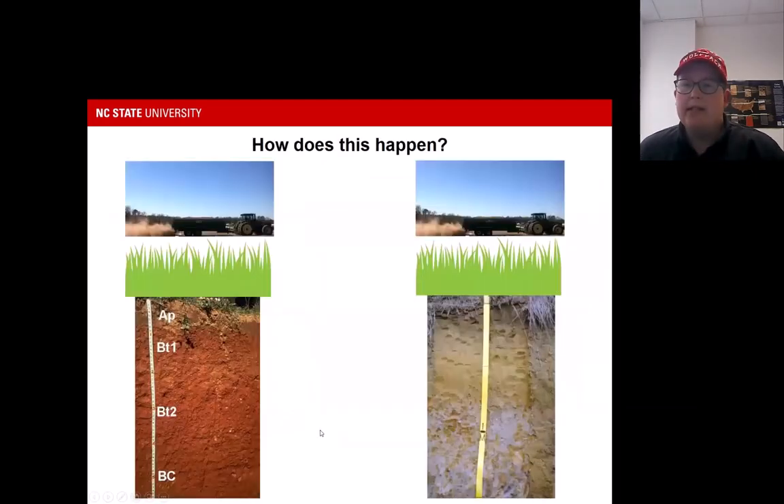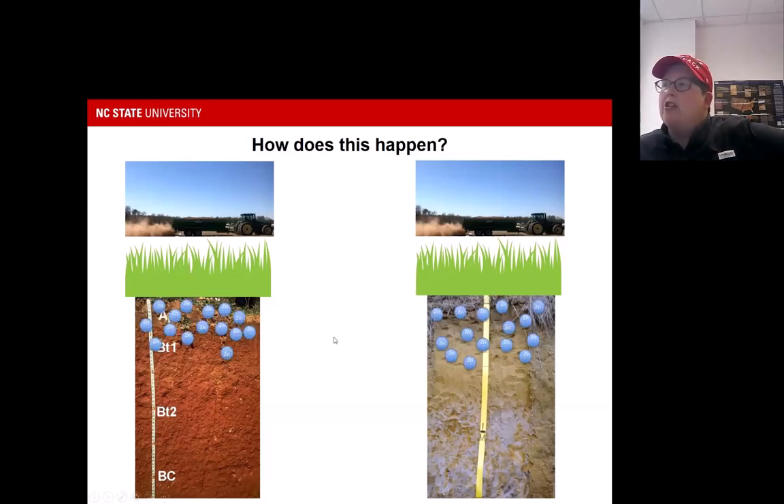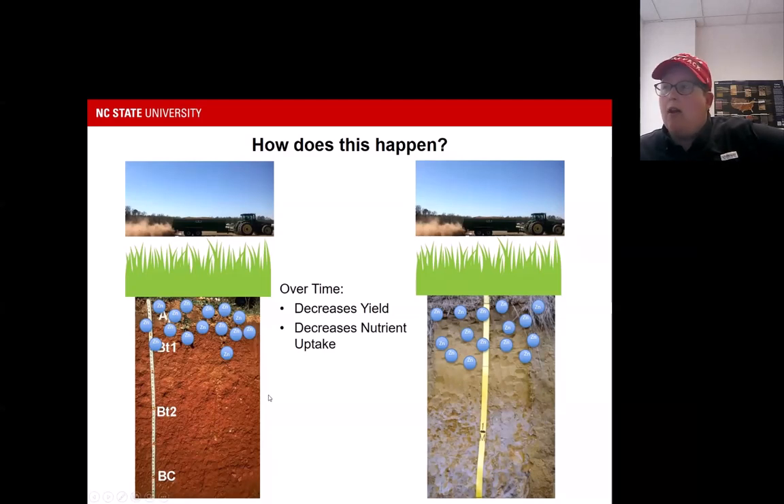This is why zinc is a topic of particular interest in North Carolina — we're starting to see these issues more often. Zinc toxicity happens either from repeated manure applications, such as on fields that have received 30 to 50 years of poultry litter application, or from a one-time application of swine sludge. Our waste management systems on swine farms in North Carolina are very different than other parts of the country, but over time you can still see significant zinc accumulation. This results in decreased yield and decreased nutrient uptake, which further exacerbates accumulation as we continue to over-apply zinc.